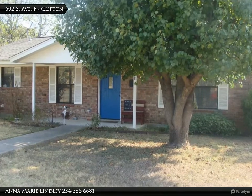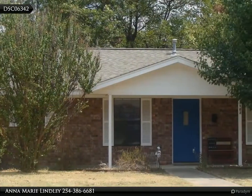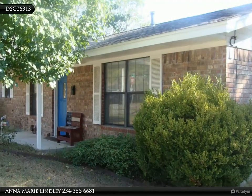A comfortable, convenient, and charming brick home on a corner lot in the heart of Clifton. The property is within walking distance to churches, post office, and the downtown area. The spacious living room opens to the dining and kitchen area.